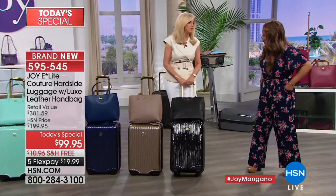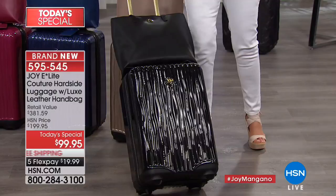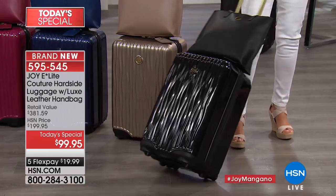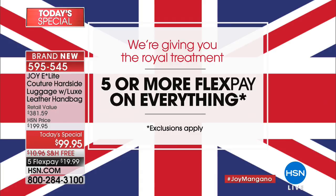You will know your luggage on the luggage belt. This is going to be the only time this year these pieces will be here. Five flex on everything, under $20, even if you're a new customer. Flex Pay simply means you use a credit card, debit card, or PayPal — you don't even have to qualify for it. If you use one of those cards or PayPal, you're in.